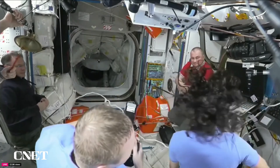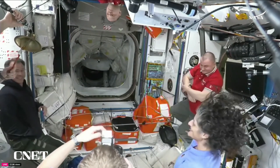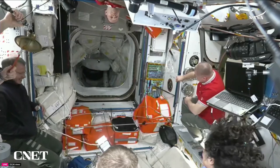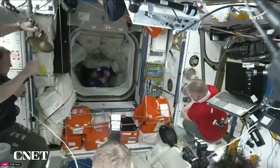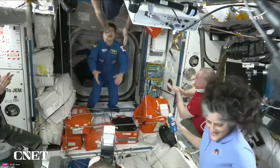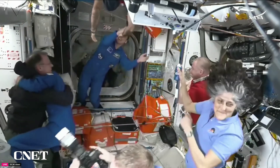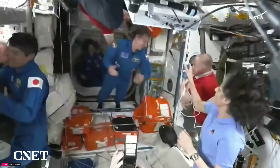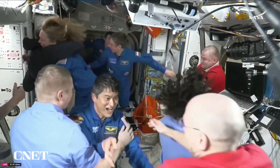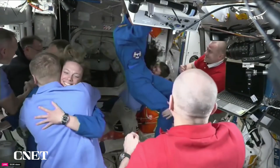Standing by for words from Expedition 72. The bell is in position to be rung, welcoming the crew, with audio streamed down from the station. More Expedition 72 members come through as the hatch opens. Onishi is the first Crew 10 astronaut through the hatch, followed by Peskov. Nicole Ayers, from the newest class of astronauts, enters next. And last through the hatch is Commander of Crew 10, Anne McClain.